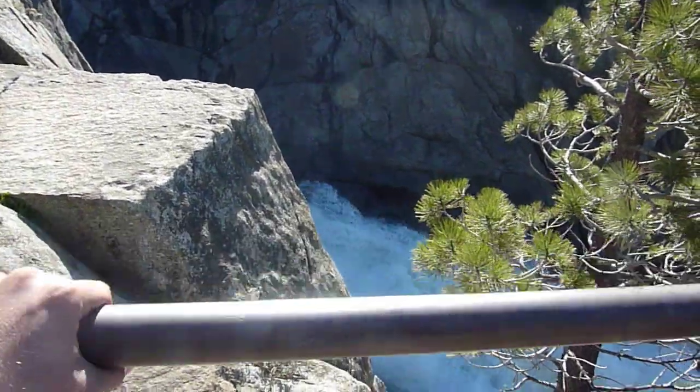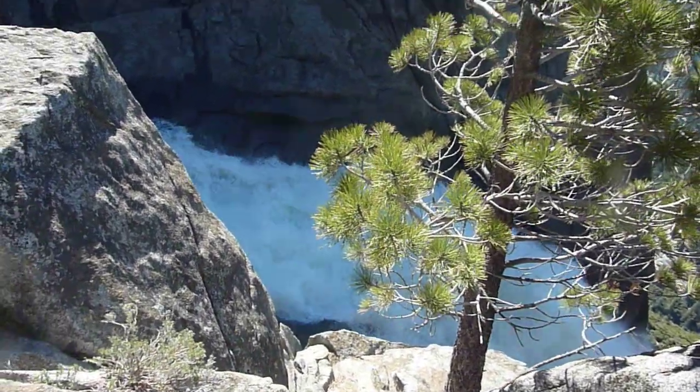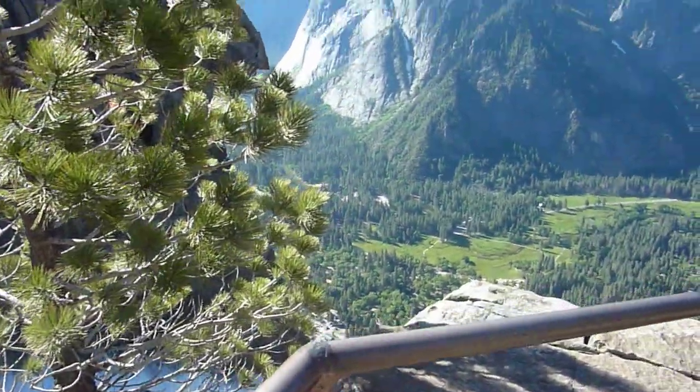We are at the overlook for Upper Yosemite Falls. There go the falls. That water is just roaring. If you fell on that you'd be gone before you knew it. Here's the view.